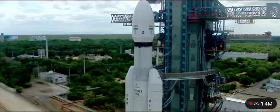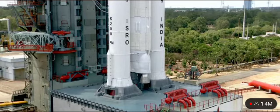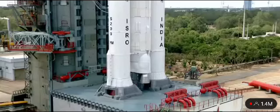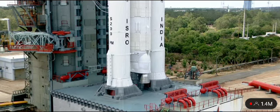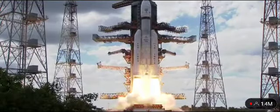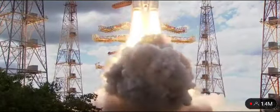Minus 20 seconds, minus 15, 10, 9, 8, 7, 6, 5, 4, 3, 2, 1, 0. Plus 5 seconds.